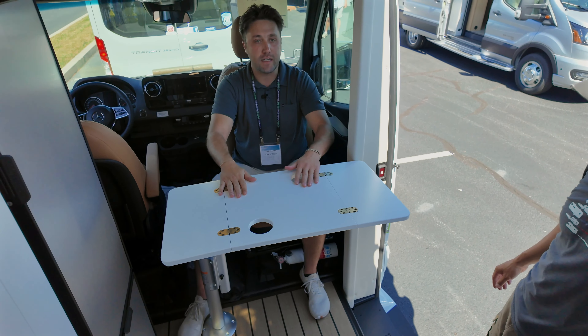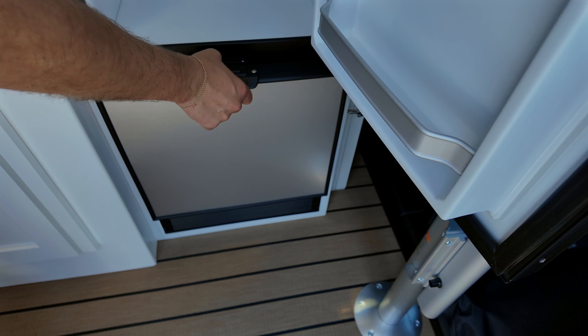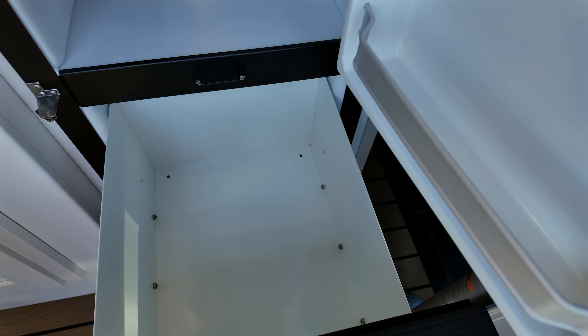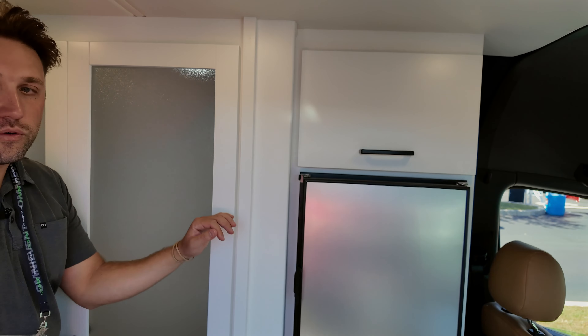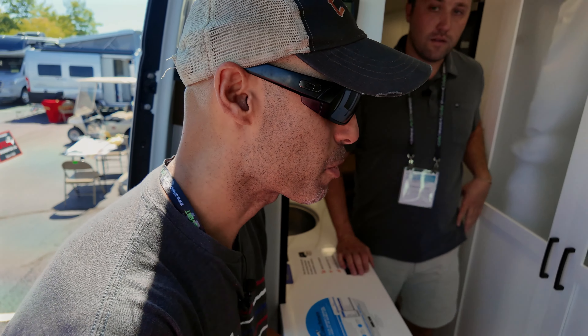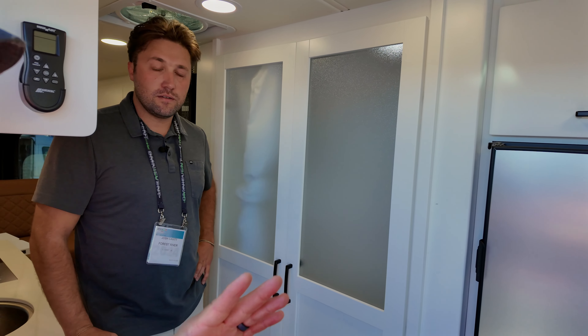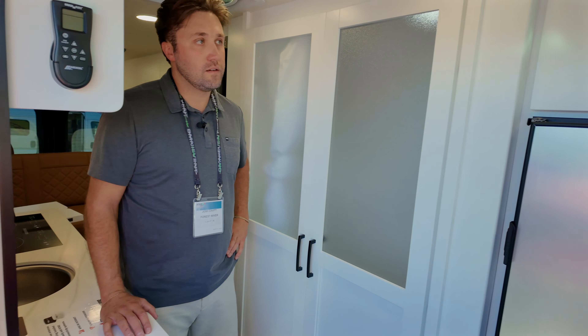The refrigerator is a 7.3 cubic foot Nova Cool dual-compressor fridge and freezer. Up top is a knob for the refrigerator temperature; down below is the freezer with a flip lock to keep it secure while driving. The dual compressor means you can set the freezer temperature independently. One practical benefit: if you ever need to replace the fridge, it's a simple DIY — no removing windshields or slides.